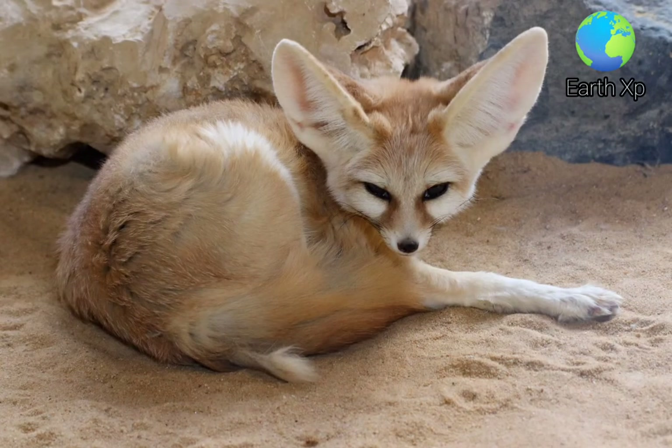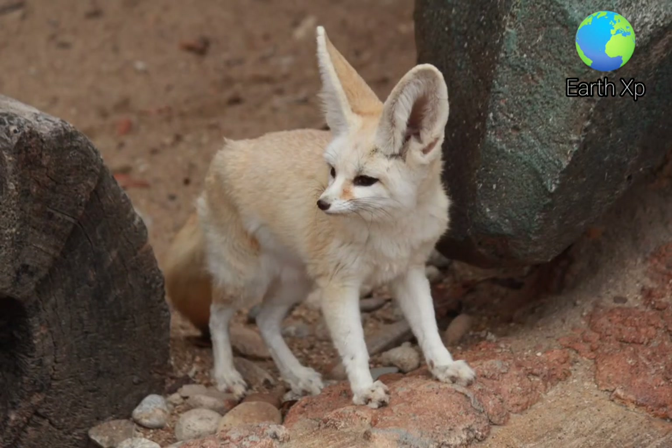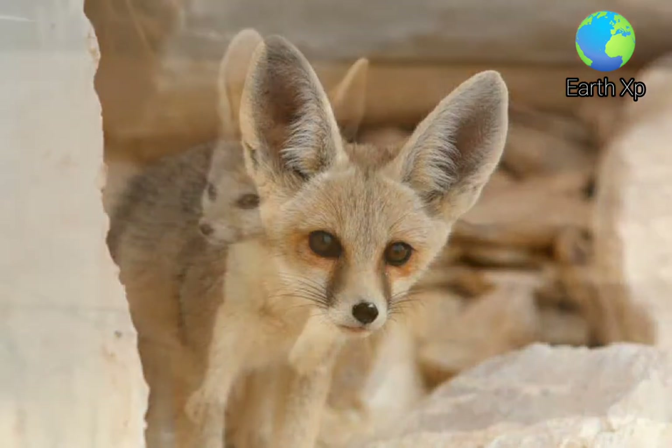The ear-to-body ratio is greatest in the canid family. It has dark streaks running from the inner eye to either side of the slender muzzle. Its large eyes are dark. The pads of its paws are covered with dense fur, which facilitates walking on hot, sandy soil.